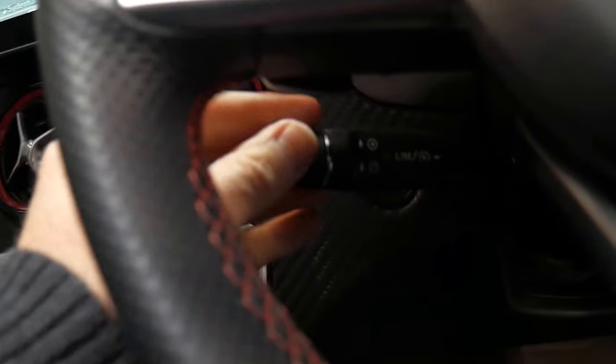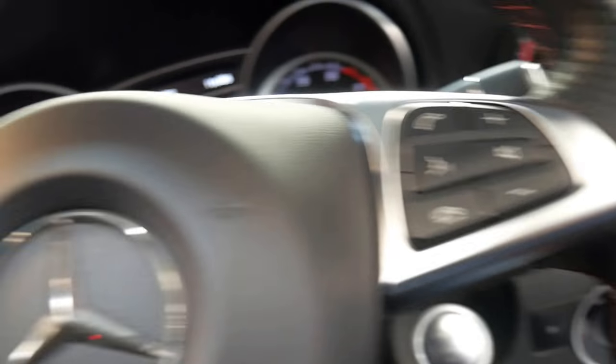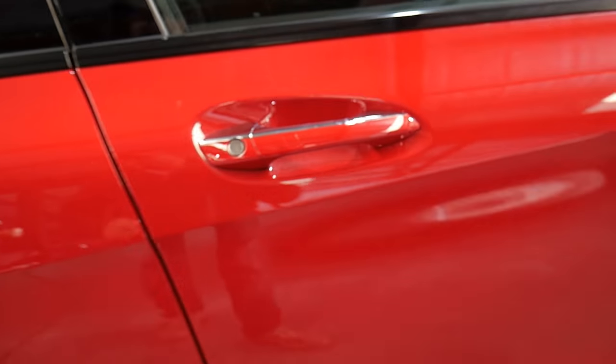Steering is very easy. You've got your speed limiter with cruise control, a multi-function steering wheel with paddle shifts, keyless entry on the outside of the car, and keyless stop-start.